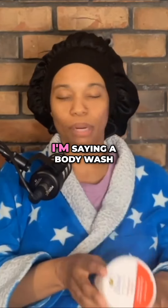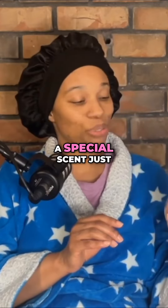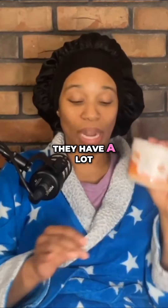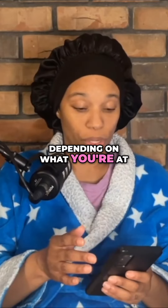This is still great. This is a body scrub from Dove. This was a special scent just for the holiday — cinnamon pumpkin pie. They have a lot of other scents that you can pick up depending on what store you're at.